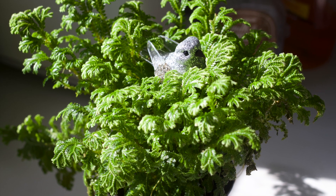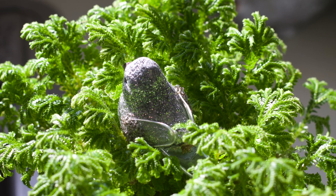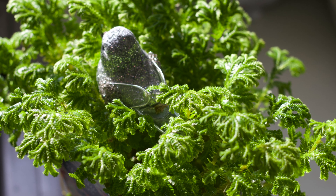I bought this fern about eight weeks ago at Christmas time. That's the silvery bird, as part of the decoration.